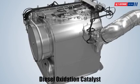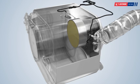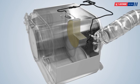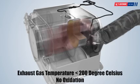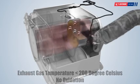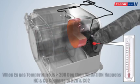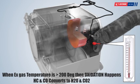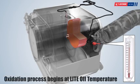Diesel Oxidation Catalyst Unit. DOC consists of a stainless steel canister with a honeycomb structure called the substrate. The substrate is coated with platinum and palladium to facilitate oxidation. For the oxidation process to happen, there should be sufficient heat. The oxidation happens only when the temperature of exhaust gases is above 200 degrees Celsius, and this is called the light-off temperature.